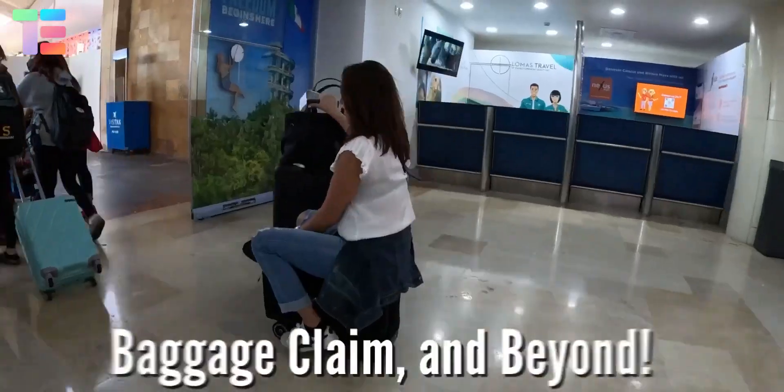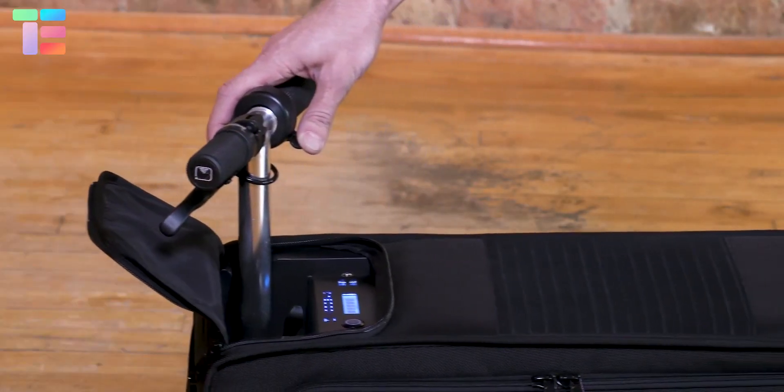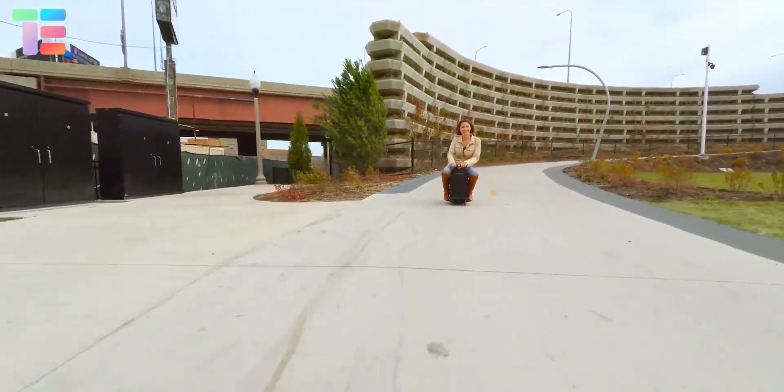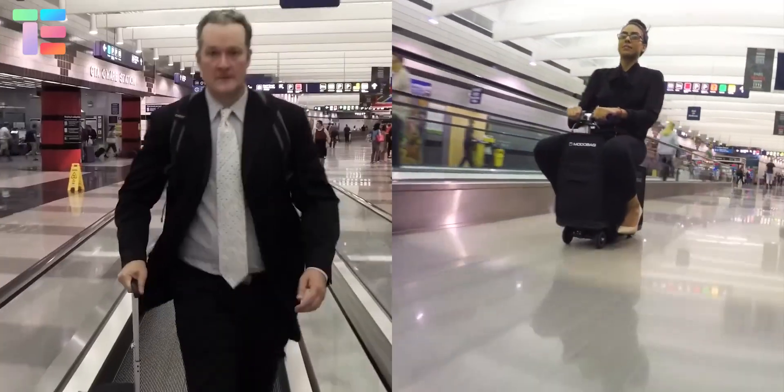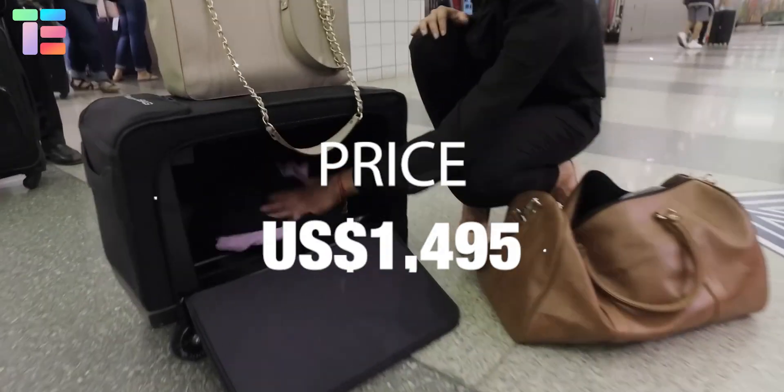It features dual USB charging ports, a charger, and an LED display. For the safety of this rideable luggage, it can be tracked via the Modo Bag mobile app. The approximate price of Modo Bag is $1,495.